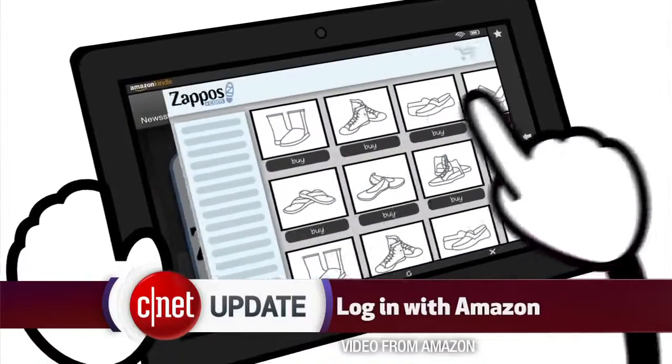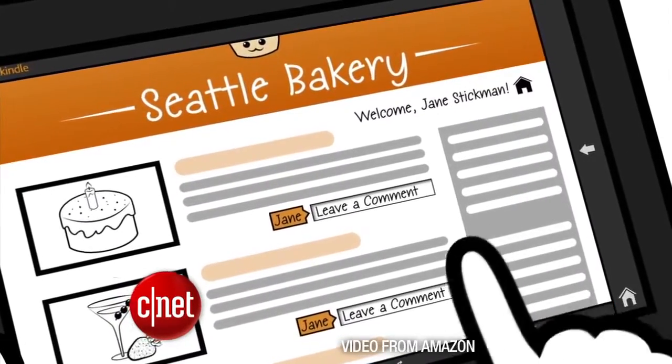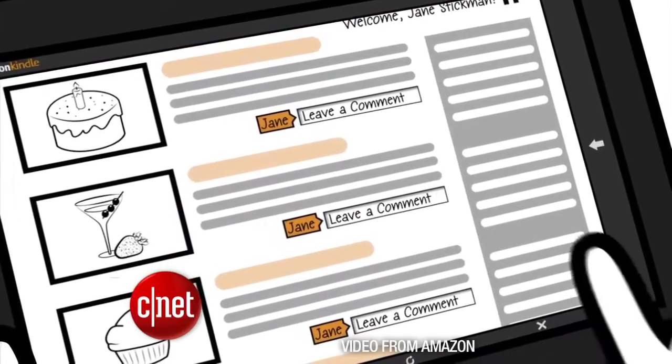When you log into different apps or websites, you often have the choice to log in with Facebook or with Twitter. Now you can log in with your Amazon account. The first sites to offer this are Zappos and Woot, which are both owned by Amazon, but expect more outside websites and apps to add Amazon as a sign-in option over time.